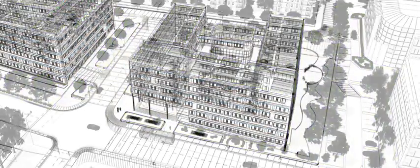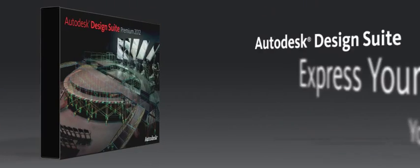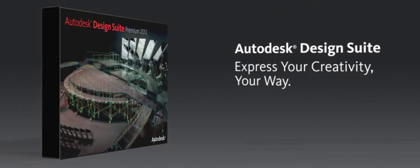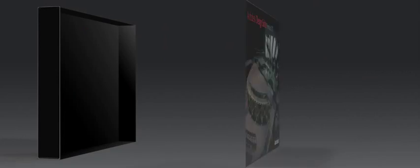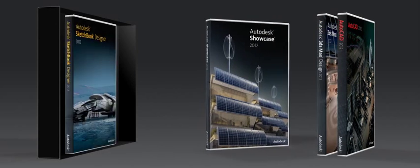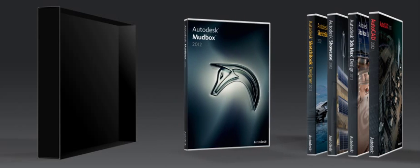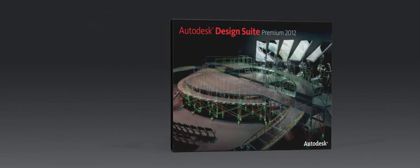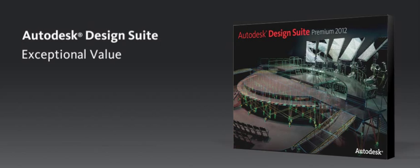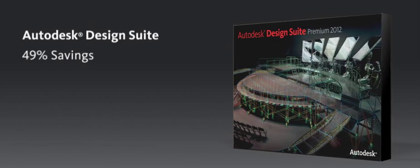Autodesk Design Suite Premium is a powerful package that gives you the flexibility to express your creativity your way. Featuring the latest releases of AutoCAD, 3DS Max Design, Showcase, Sketchbook Designer, and Mudbox Software, Autodesk Design Suite Premium represents exceptional value, selling for 49% less than it would cost to buy all five products individually.